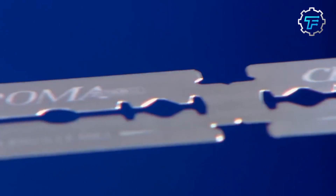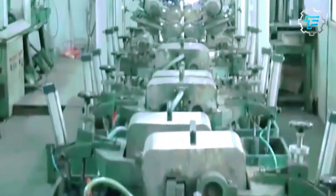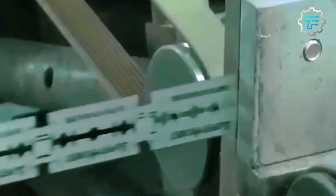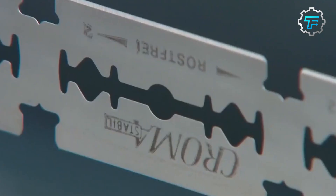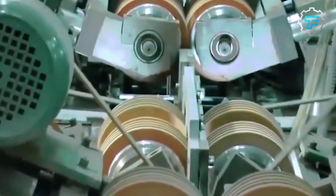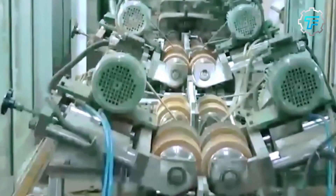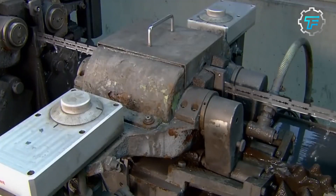Step five: grinding and polishing. The blade is sent to the grinding and polishing department where it's given its final shape and sharpness. Grinding machines use a variety of abrasives such as diamonds and silicon carbide to shape the blades, while the polishing process uses abrasives such as rouge and jeweler's rouge to polish the edges. The machines are carefully calibrated to grind and polish the blade evenly, and the polish acts as a protective barrier against corrosion for a smooth glide during shaving.